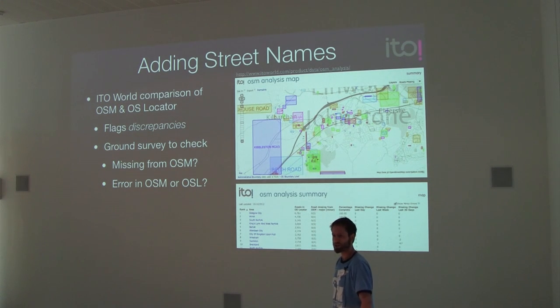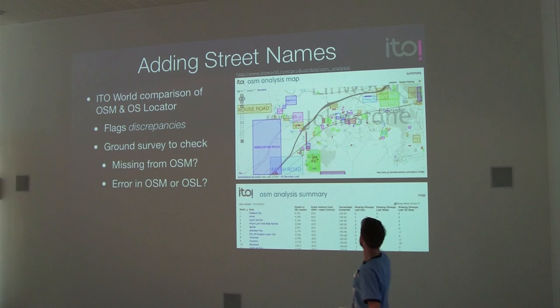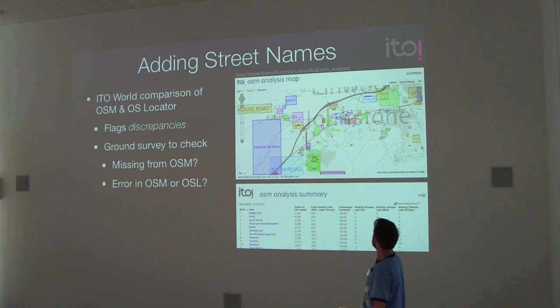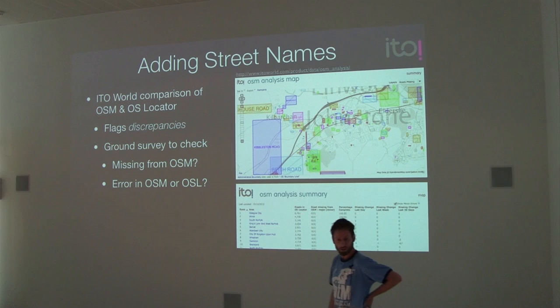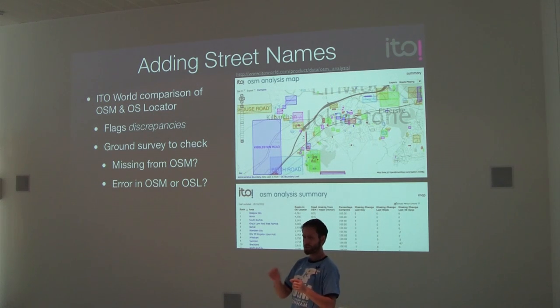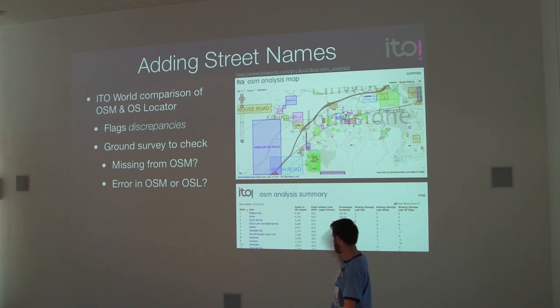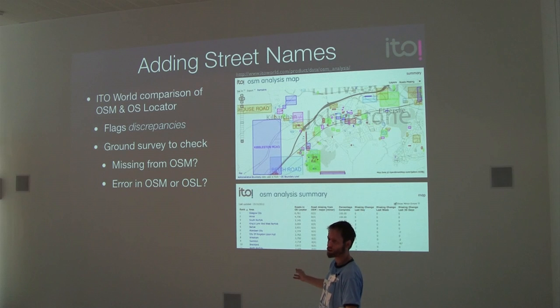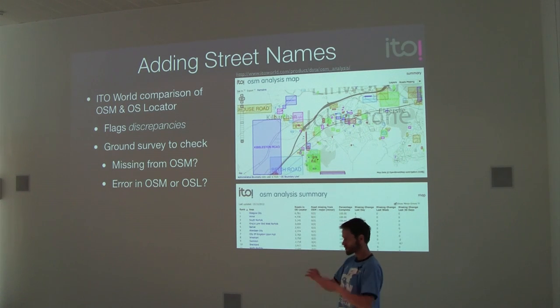One of the other things I'm interested in was adding street names. This is actually from my slides last year — I didn't update this for the visualisation. EtoWorld make this visualisation and they compare the OpenStreetMap data on road names with the OS Locator dataset. OS Locator just gives you a road name and a coordinate — it's not very useful by itself. But what you can do is find the discrepancy between two datasets. It's not necessarily that OpenStreetMap is wrong, because there's plenty of times we've found on the street that the street name says one thing and OpenStreetMap says another. Sometimes it's been quite clear.